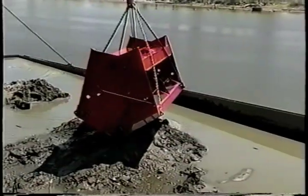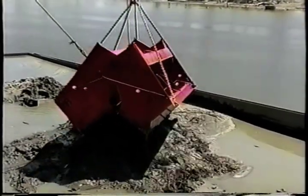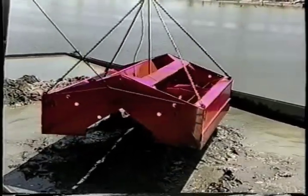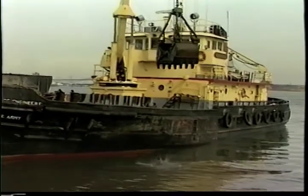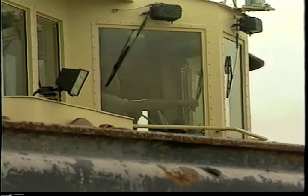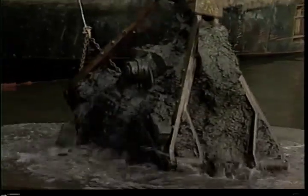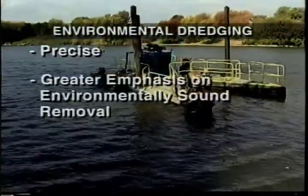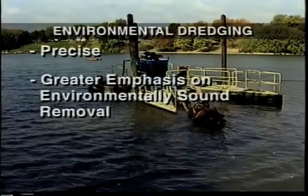One successful approach is environmental dredging to remove contaminated sediments from our waterways. Traditionally, dredging has been used to keep shipping channels deep enough to navigate. Unlike navigational dredging, which stresses the quick removal of sediments, environmental dredging is more precise and places greater emphasis on environmentally sound removal.